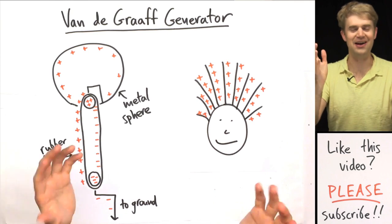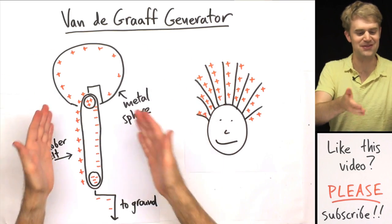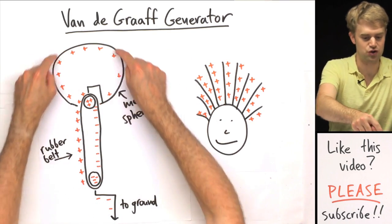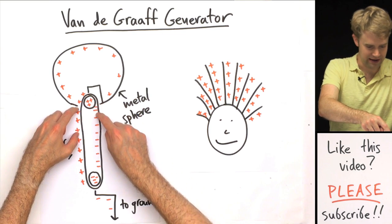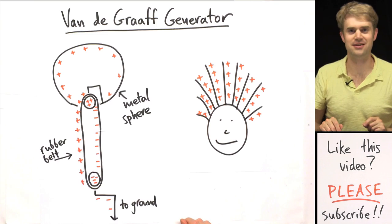So that's why we see the hair standing up. Basically, this generator is a really cool way of moving electrons from the sphere down the belt and down to the ground. It creates static electricity in the process.